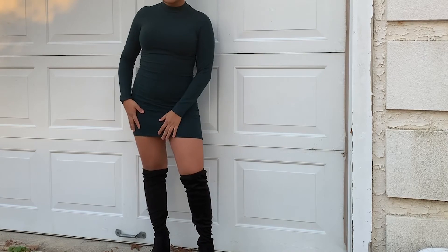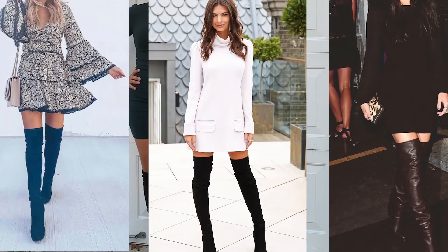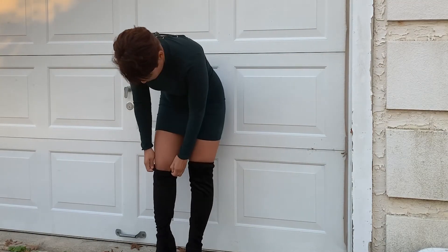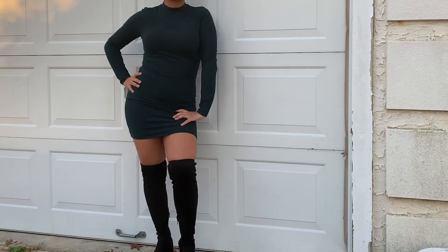I'm going to give some examples so you guys can see. Dresses are really cute with this outfit. If you guys follow me on Instagram you would see that I've already worn this outfit before — I enjoy wearing dresses with my knee-high boots.